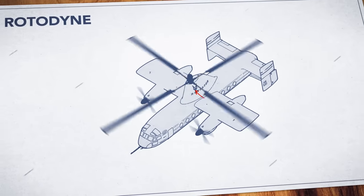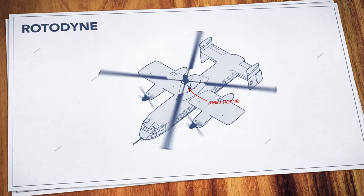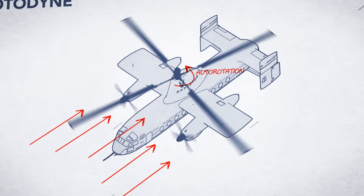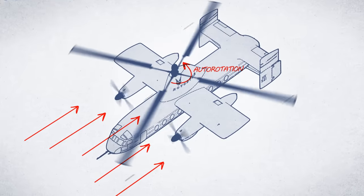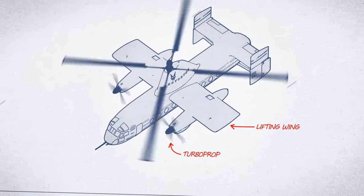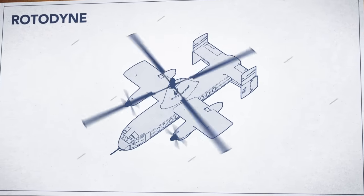On a Rotodyne, the large rotor isn't powered — it isn't even connected to a motor. Instead, as air passes naturally through the rotor blades, it causes the rotor to spin around like a pinwheel, and this creates lift. The Rotodyne still has wings and a pair of turboprops, much like an airplane. But in forward flight, the unpowered spinning rotor lifts more than half the aircraft's weight.